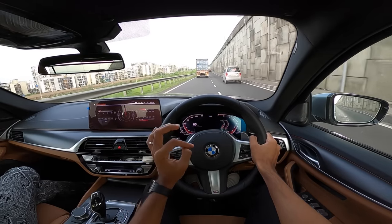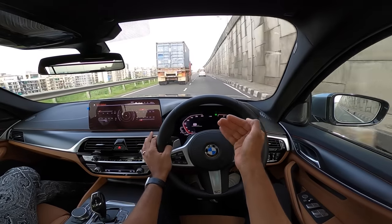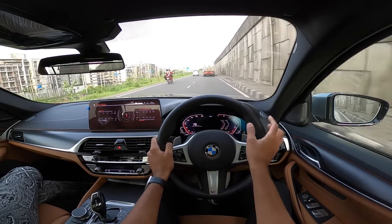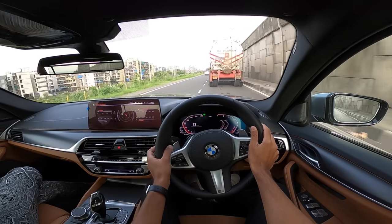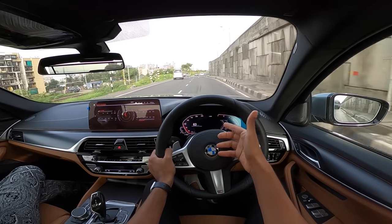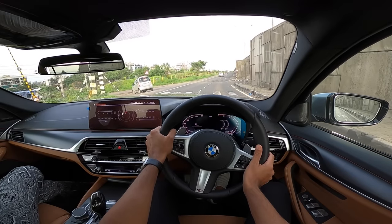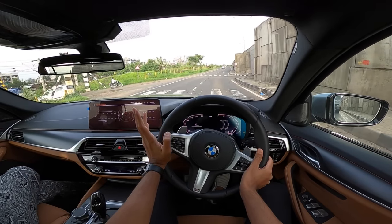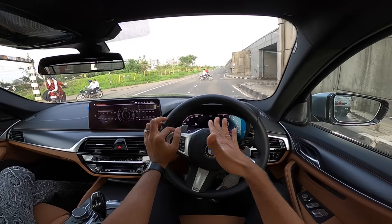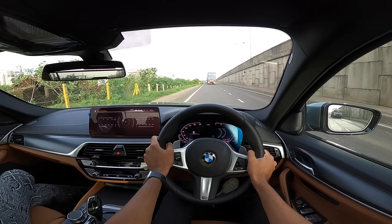The 5 Series feels so much better in control compared to the 6 Series — lighter, more agile, nimble, and great to drive. The steering is a little disappointing but otherwise it's fantastic. The ride quality is unbelievably good — it has adaptive dampers standard across the range. It glides through most road surfaces without fuss.